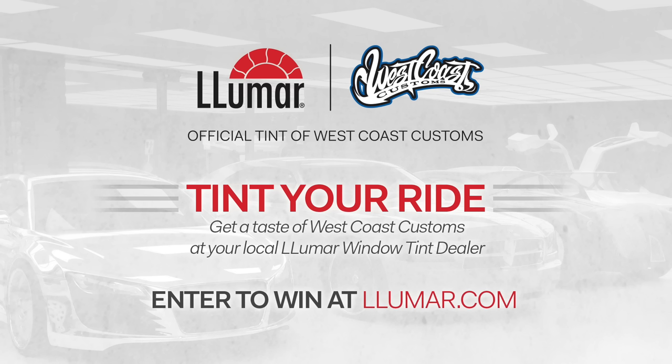Want Lumar window tint on your car? Lumar is giving away a custom window tint job and you could win. Stay tuned for more everyday upgrades from our friends at Lumar and West Coast Customs. And check out Season 3 of West Coast Customs on Fox Sports 2 this fall.